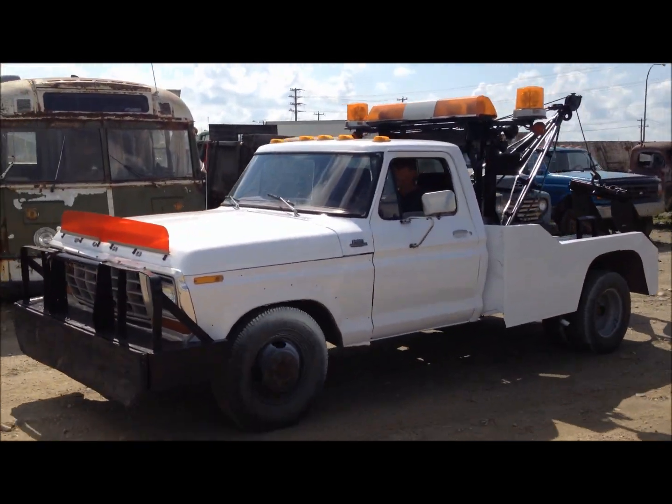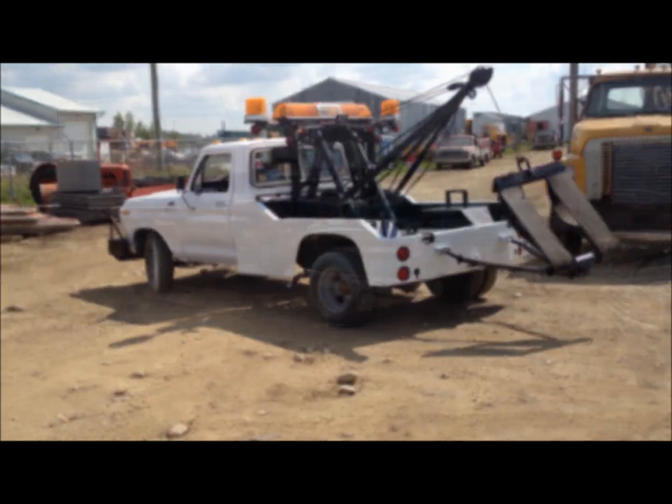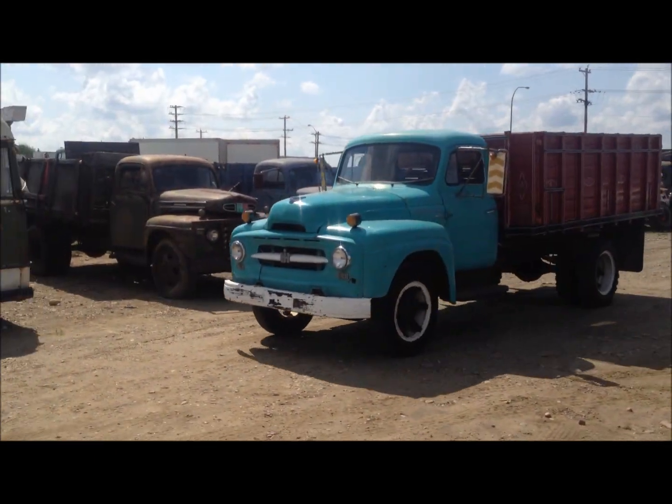Coming up next is a 1979 F350 tow truck. It comes with a 400 V8 engine and a factory Holmes 400 wrecker that is fully operational.